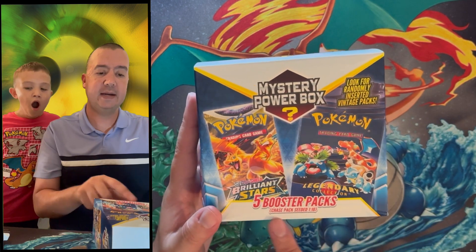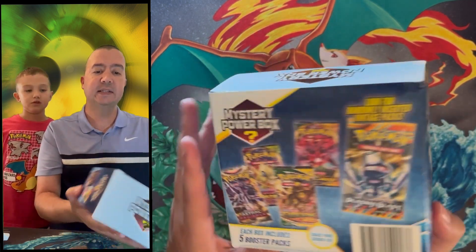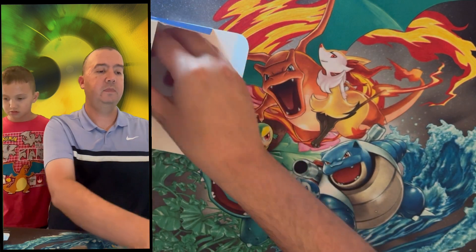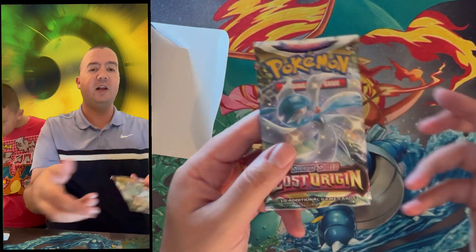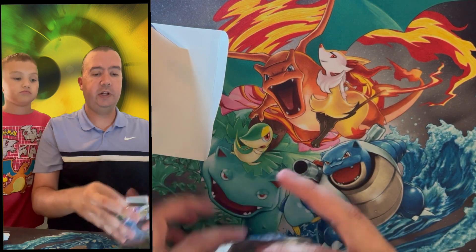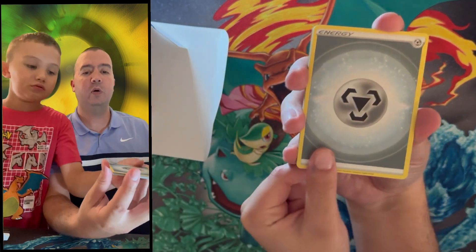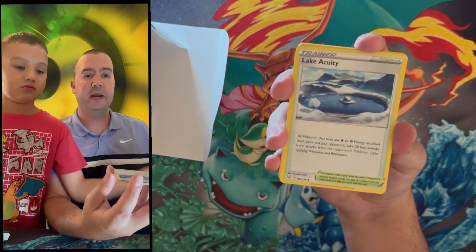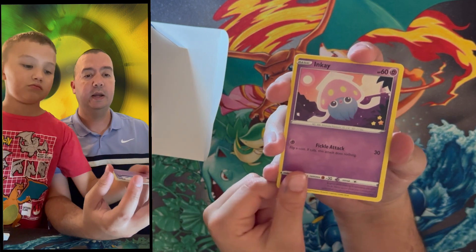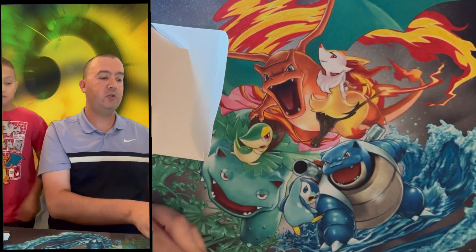All right, Little C, let's start with this mystery power box. It comes with five booster packs; chase packs are seeded one in ten. It says look for randomly inserted vintage packs — it shows Plasma Blast — so we'll see if we have any luck. First pack is Lost Origin. We're chasing the alternate art Giratina and alternate art Giratina. The alternate arts in the Sword and Shield era have been very hard for us to pull. We got Hisuian Basculin reverse holo, Inkay, and a Manectric non-holographic rare — nothing in that pack.